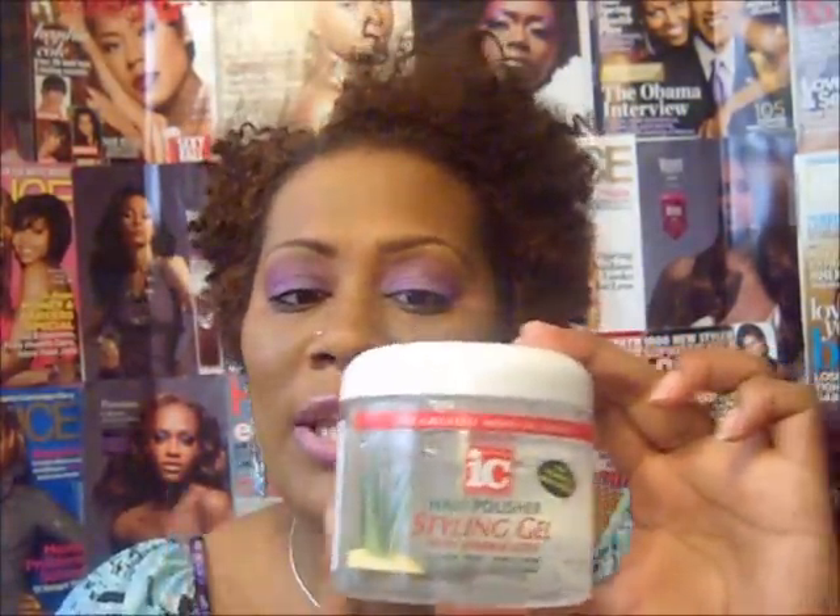I can also achieve the same look by using the Icy Styling Gel. This also makes my hair super soft and does not make it crunchy. I like to use this with my wash and go as well. I still love my Eco Styler Gel — my favorites are the Clear Ice and the Moroccan Argan Oil.